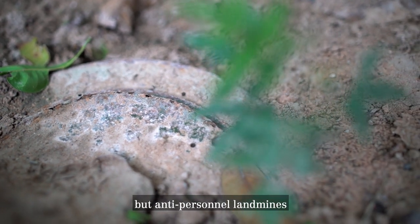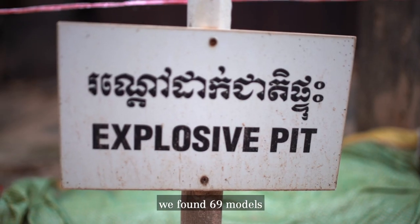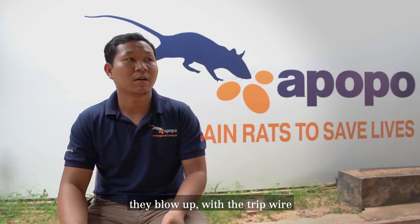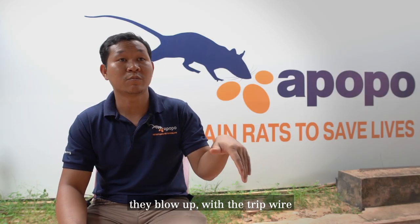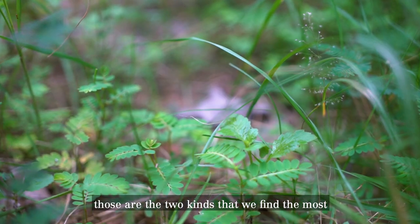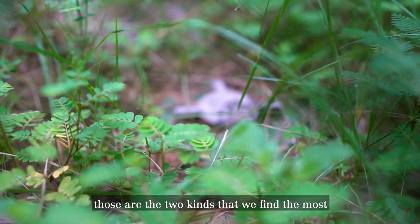You can find a lot of those. But for anti-personnel landmines, we found 69 models. They are booby-trapped and bound up with a tripwire. Another kind is injury landmines — that's made of plastic. Those are the two kinds we find the most.